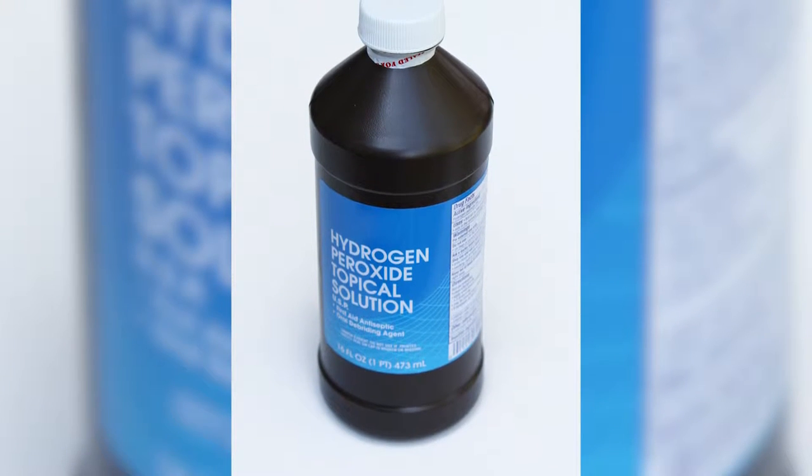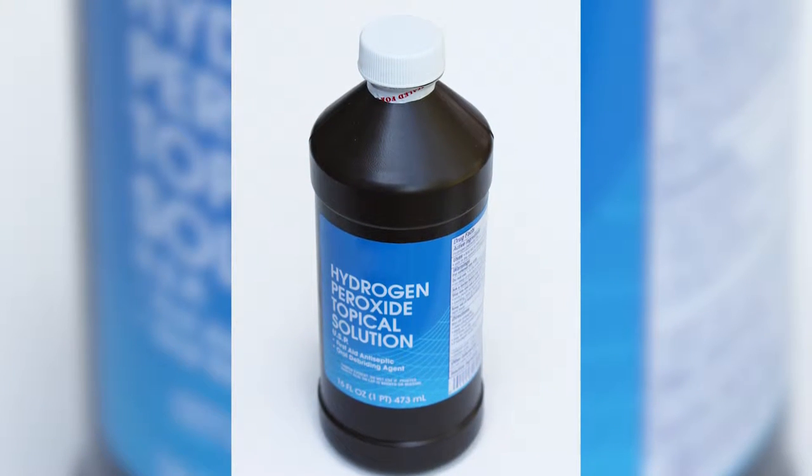However, there are certain rules to follow. Number one: get rid of the peroxide. Peroxide is a great drug for foaming up and looking like it's doing something, but it kills good tissue as well as bad tissue, so I'd stay away from the peroxide.